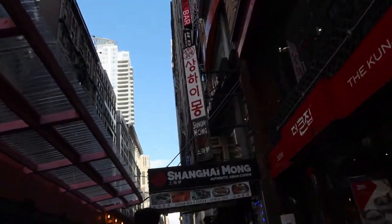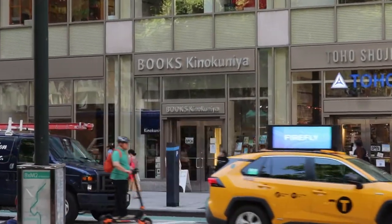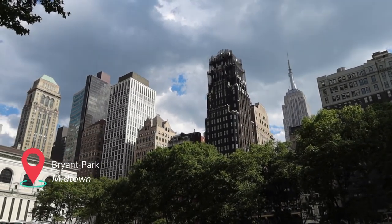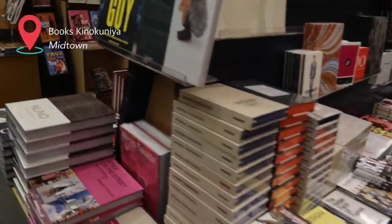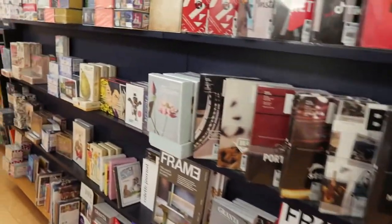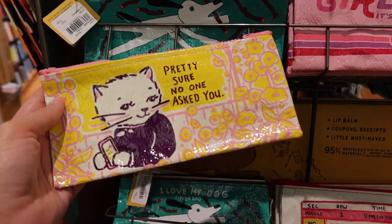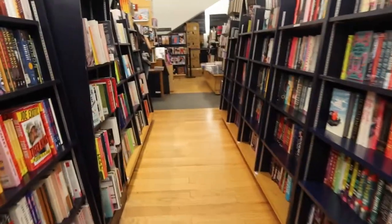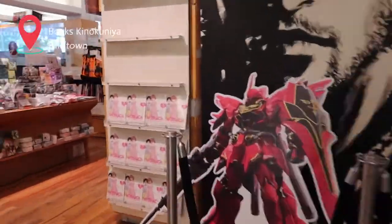From there I went to Kinokuniya Books which is right next to Bryant Park, which is beautiful. This is a Japanese bookstore that actually has three floors. The main floor that you walk into is their kind of regular English books and some miscellaneous gift items. I didn't spend a lot of time up there but it seems like a really good general bookstore and they had a lot of travel books. The top floor is manga and anime themed.